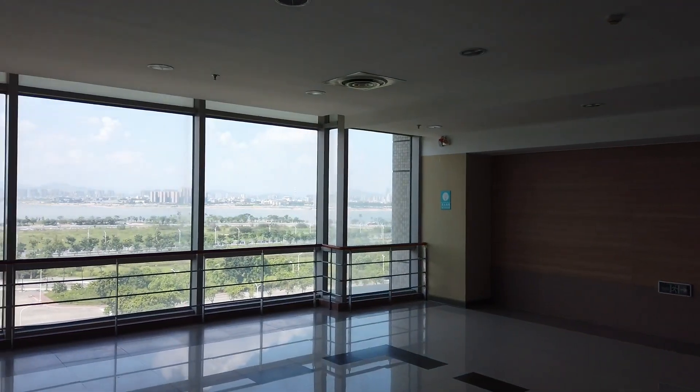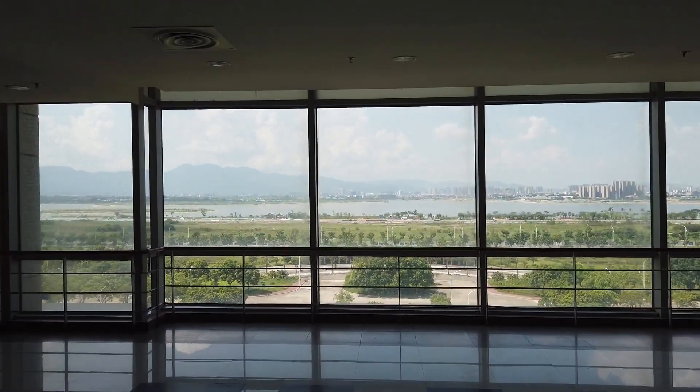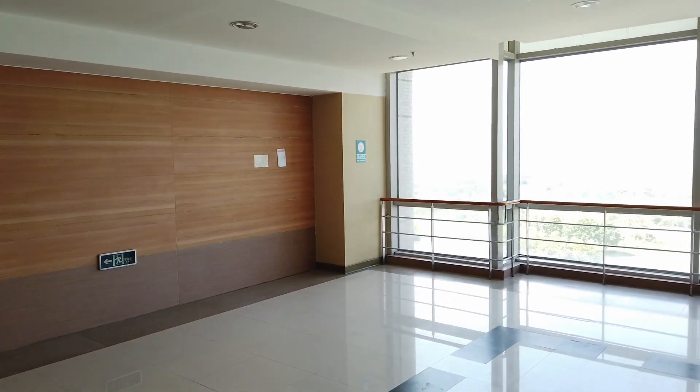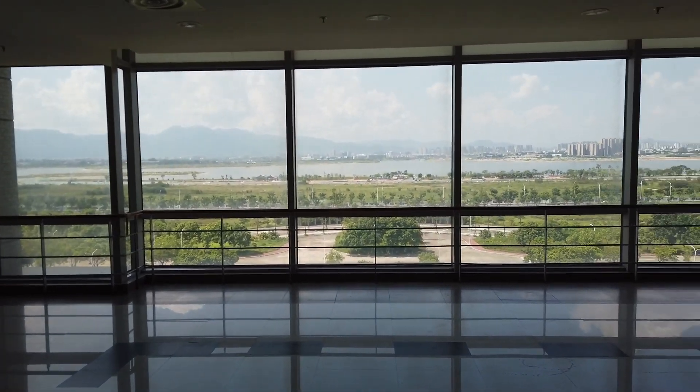Absolutely the best thing we have on our floor is the view. This is the sixth floor and the view is of the seaside, which is very beautiful. Look at this view! However, I'm not sure why they didn't put any sofas here or make it a waiting or meeting zone for patients and their relatives.